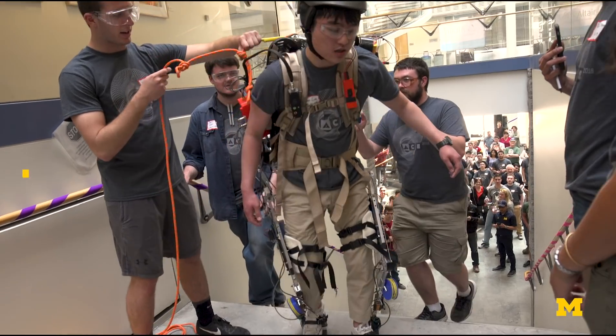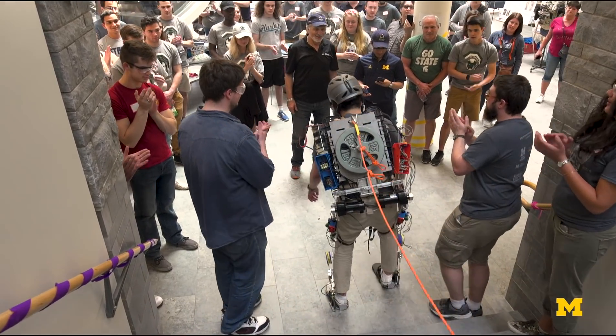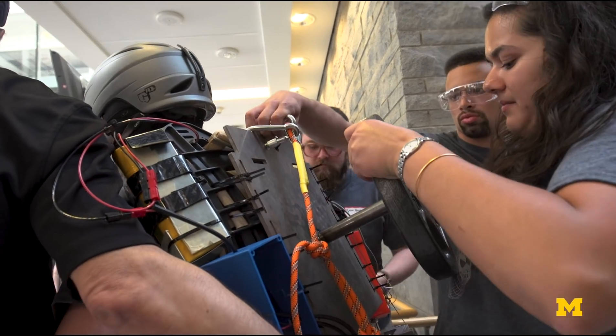We were supposed to have the motors running at our hip joints to help us climb up and down the stairs, but our control algorithm did not go that far. I had to use my own force to overcome the weight — quite a challenge. This is the first one, so if it doesn't work this time, we'll do something different next year.